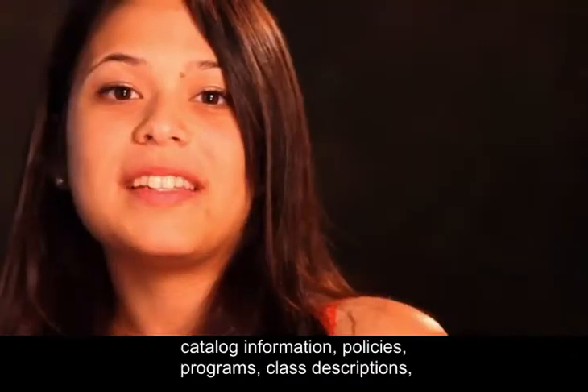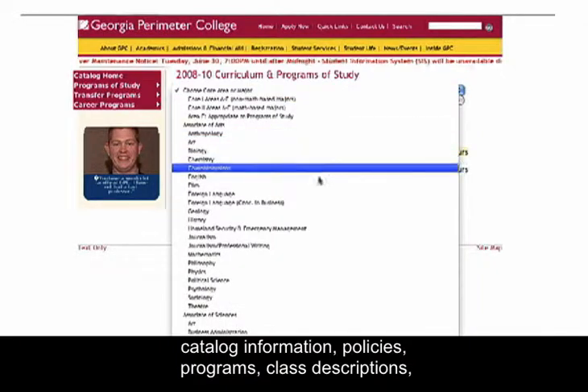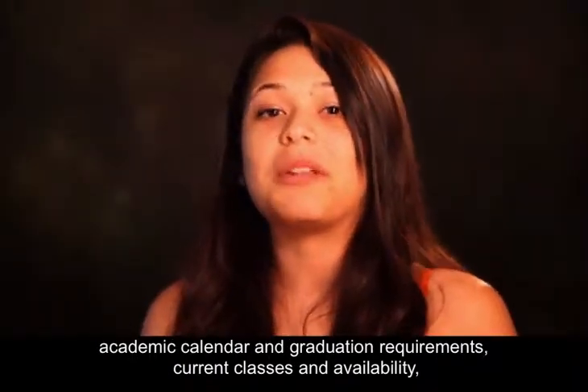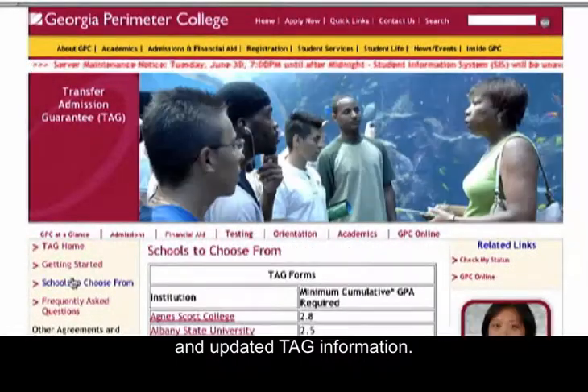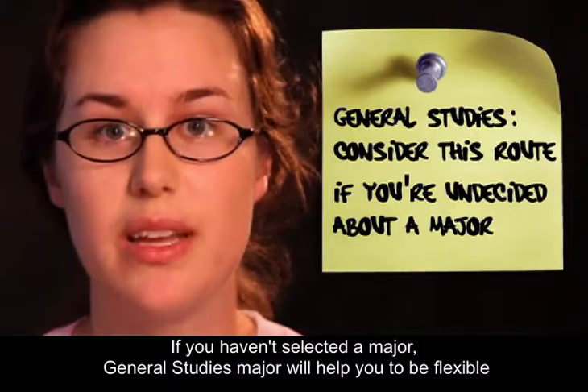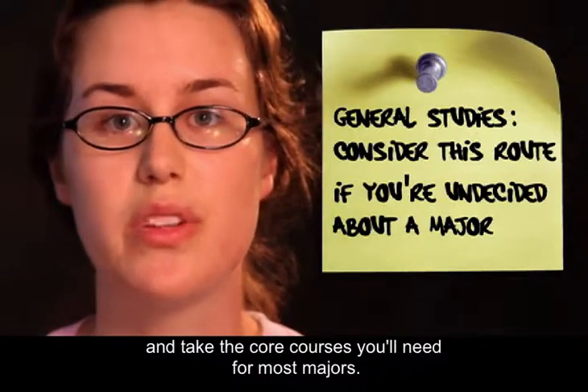Know what's on the GPC website: catalog information, policies, programs, class descriptions, academic calendar and graduation requirements, current classes and availability, and updated TAG information. If you haven't selected a major, general studies will help you be flexible and take the core courses you'll need for most majors.